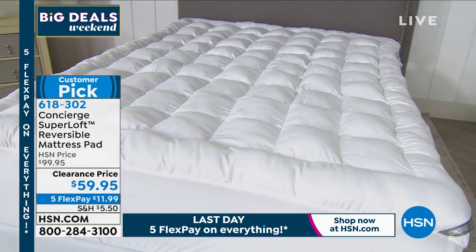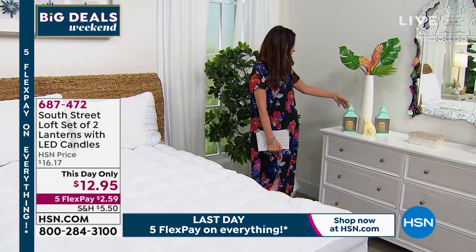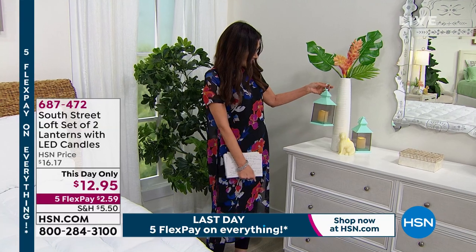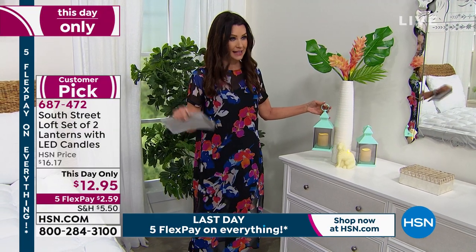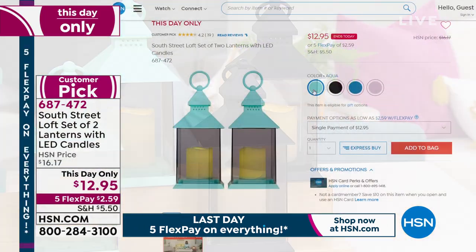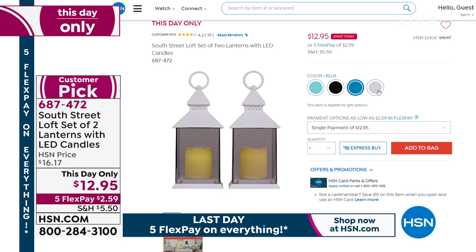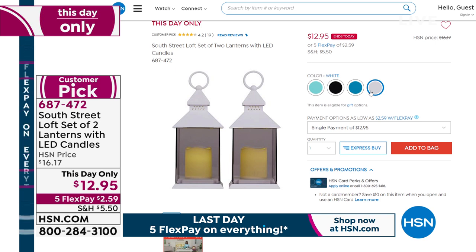We've got a set of two lanterns — they look like candles with a beautiful flickering. A set of two for $12.95. These will all sell out in this presentation. We've got four different colors, and you can actually put them on a timer so they can go high up someplace, outside, or hang on shepherd's hooks. They look like real candles. This is the aqua color — kind of like a Tiffany blue. We've never offered them at $12.95. Not for one — $12.95 for two. It's $6.50 per lantern. Gorgeous enough to decorate a tablescape or your outdoor patio.